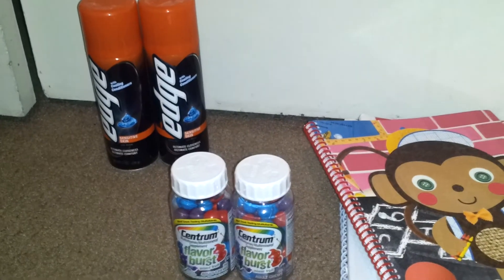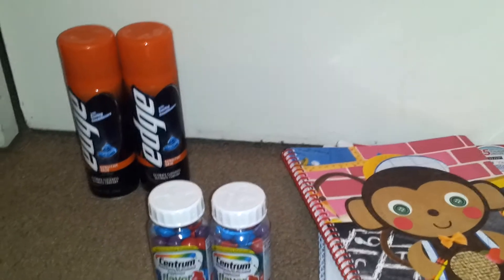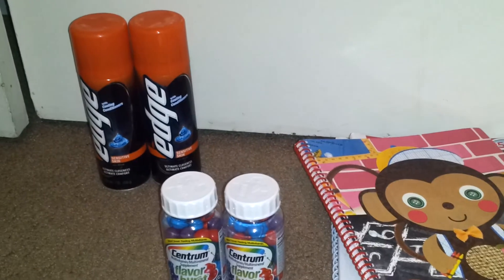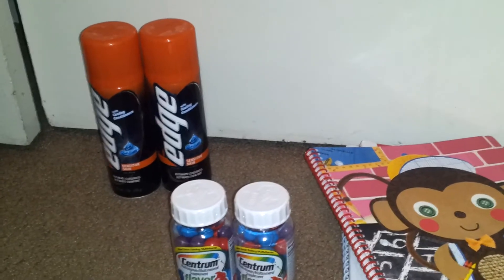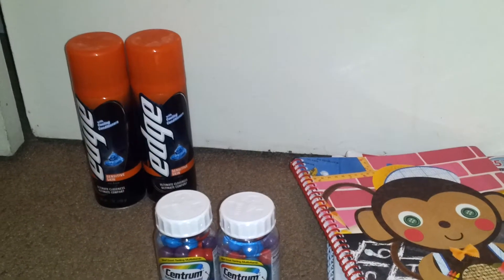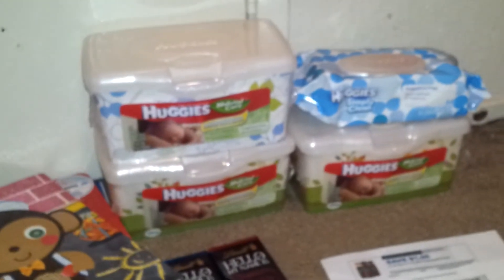The Edge Shave Gel is $2.14 at my store. I used one of the BOGO coupons that took off $3.50, and two $1.00 off Target coupons. I also used the 5% off Cartwheel, so I got $0.50 in overage for picking those up.